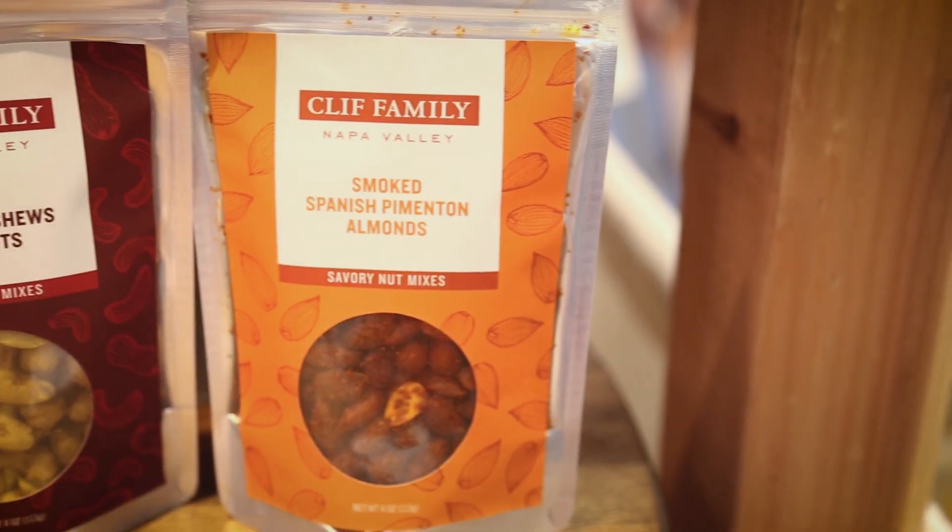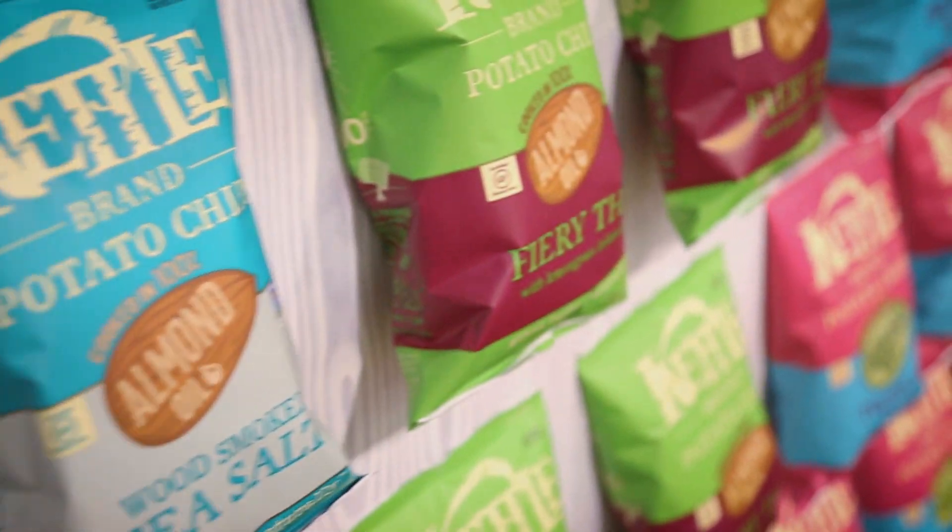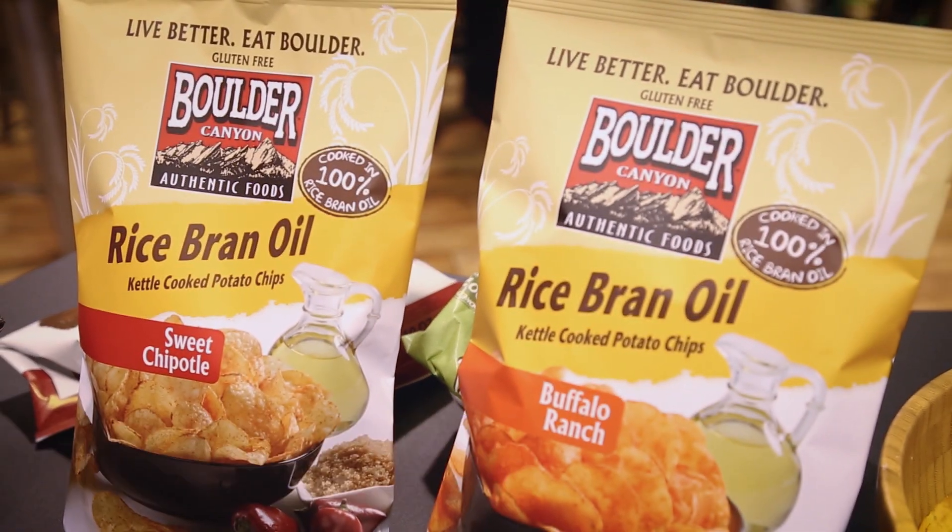Another trend we're seeing at the show a lot is the flavor of smoked. We're seeing it in a wide variety of things from sauces to jerky, even coconut chips. At Kettle they've got a potato chip with smoked sea salt. Kettle brand is also showcasing another trend that we're seeing at the show — the use of alternative oils in fried foods.